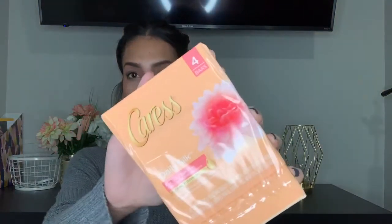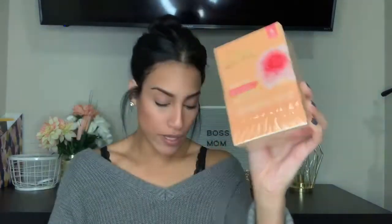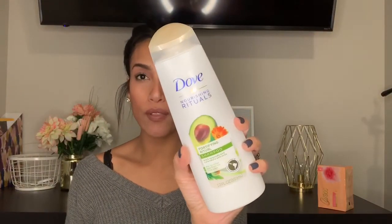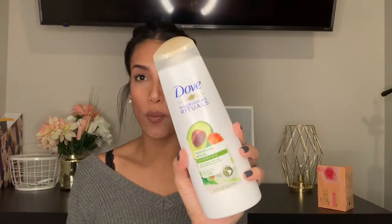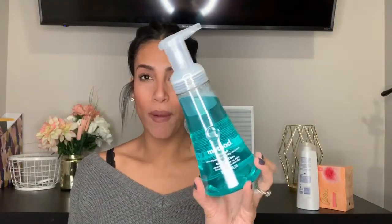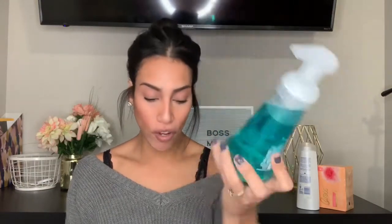The first bag is just necessities. First thing is some Caress bar soap. I also bought some shampoo — I was almost out and I really love the Dove shampoo. I think it works really well for drugstore; it makes my hair super soft and shiny and smells amazing. The kids were almost out of their hand soap, so I got them the Method one in waterfall.